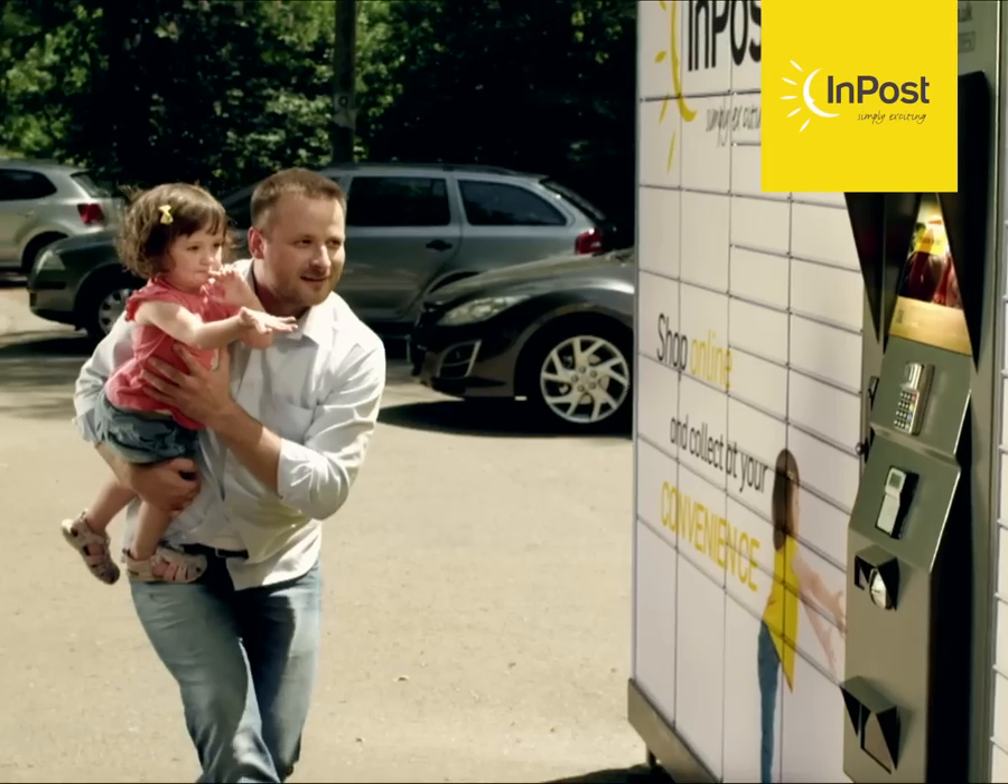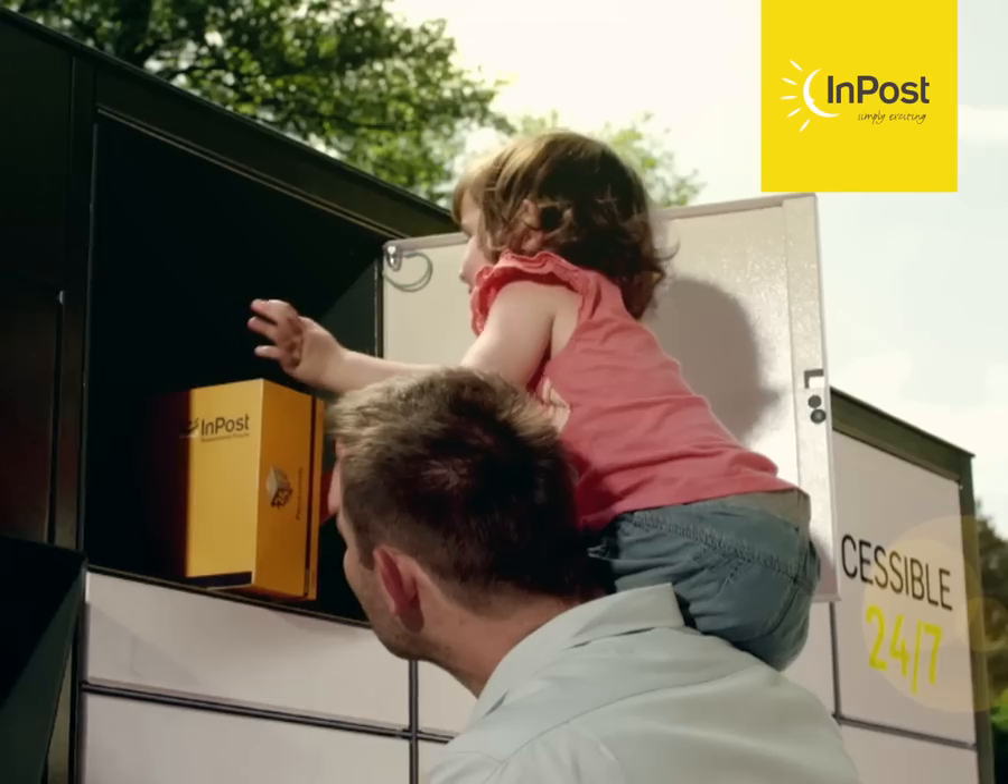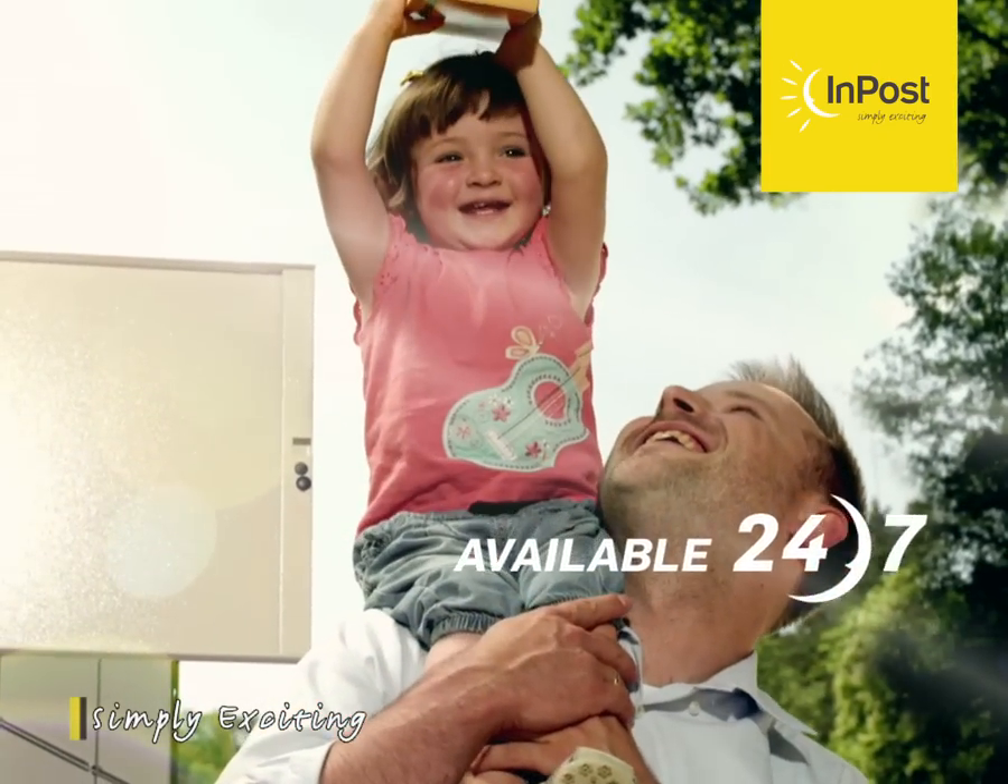See how easy it is. We're here 24-7. InPost. Simply exciting.